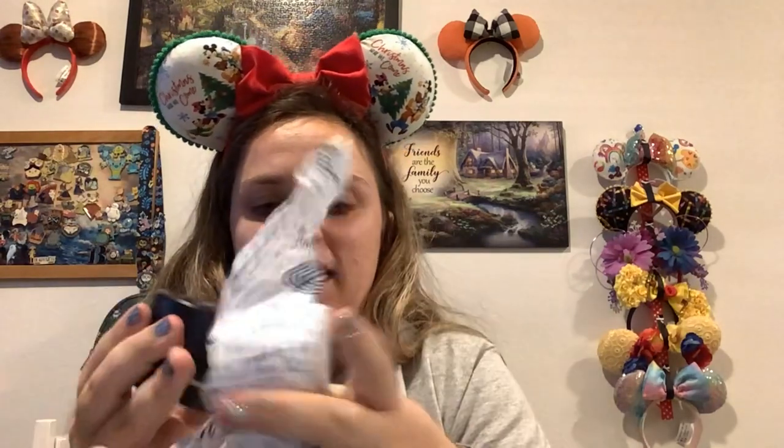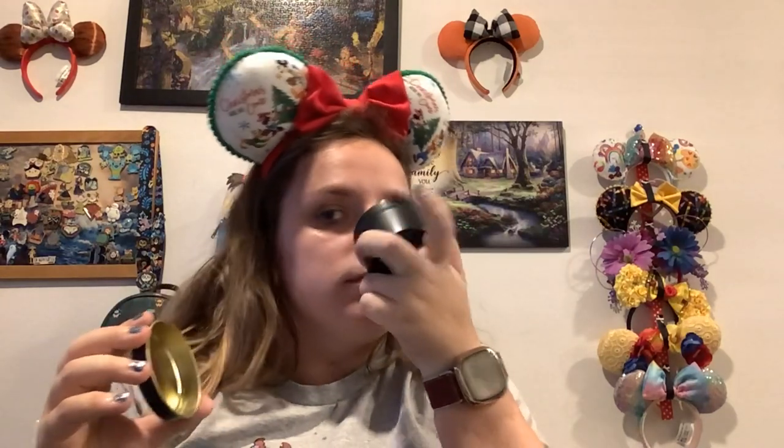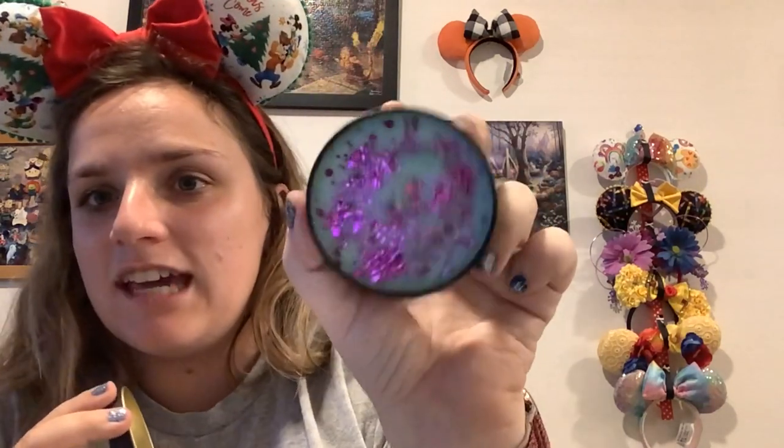Then we have another one — we got like four small little ones in here. This one is called Life is the Bubbles, also from Pixie Dust Apothecary. Oh, this one smells really good too — it smells just like the sea and it has purple little pixie dust in there. So cute.